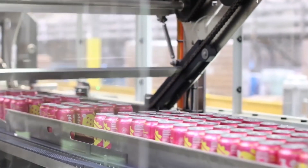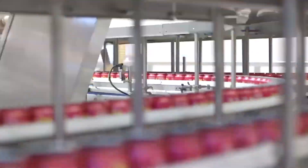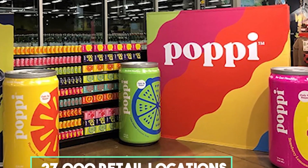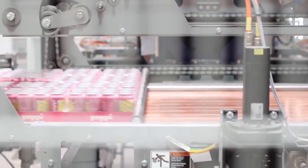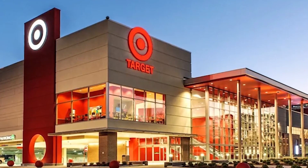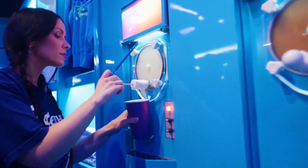Once the cans are ready, they're grouped into packs — a 6-pack or a 12-pack depending on the order. Automated arms carefully load the cans into cardboard trays or recyclable paperboard carriers, then everything is shrink-wrapped for stability and moved onto pallets. These pallets head straight into climate-controlled storage rooms, keeping the drinks cool and shelf-stable until they're ready to go out. Shipping is run like a tight ship — Poppy uses live inventory systems that match production with orders, so whether a grocery chain needs to restock or someone places a single order online, the software knows where that pack is and how fast it can get there.